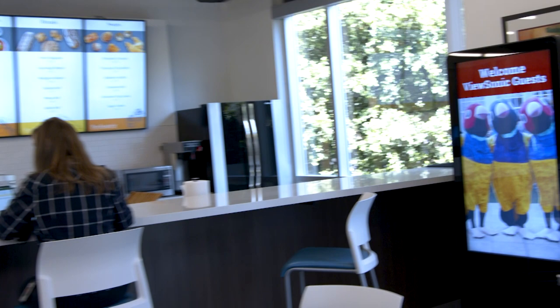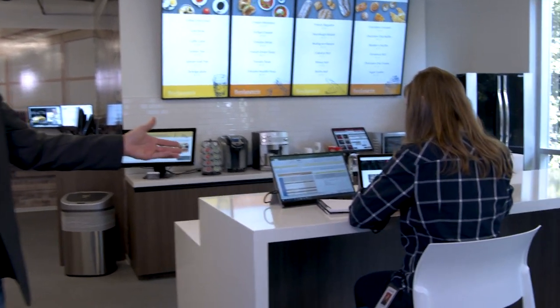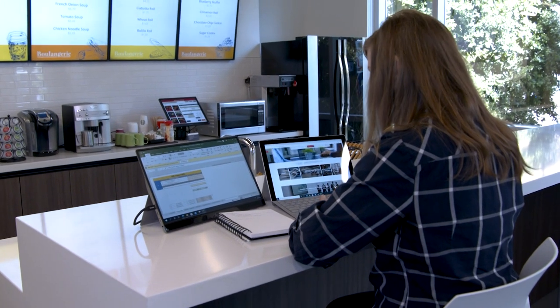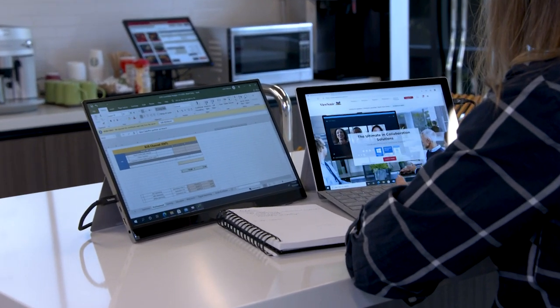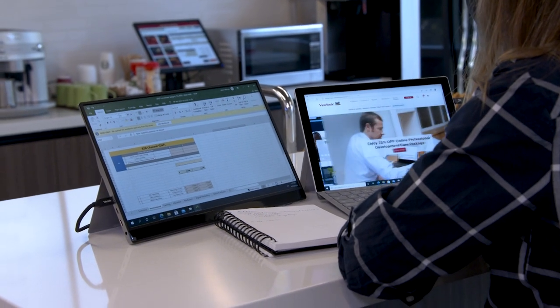We have a couple of new products that are very exciting, particularly in this COVID space where a lot of people are working from home. We have a laptop here with a portable monitor from ViewSonic connected via a USB-C connector. It also has a 60 watt charge capability so you can charge the portable monitor which will at the same time charge your laptop. It makes for a dual screen productivity tool that is great for work from home.